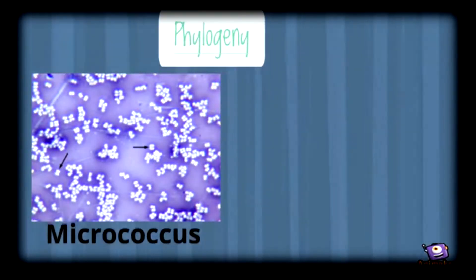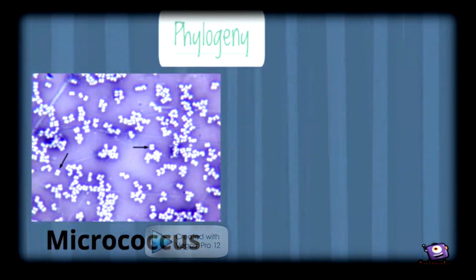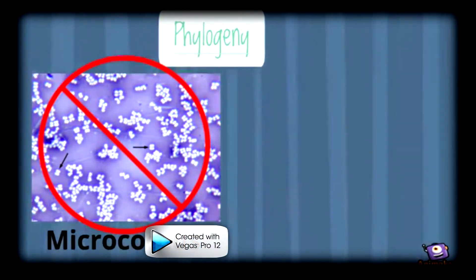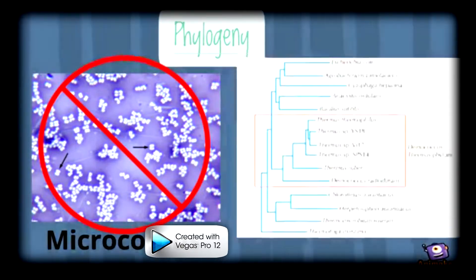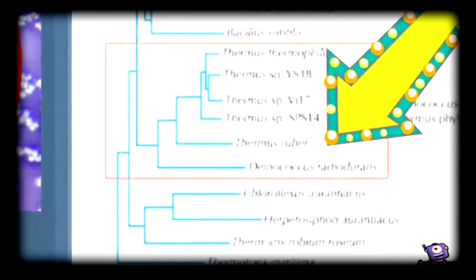Deinococcus radiodurans was first classified in the genus Micrococcus, which was the first group of gram-positive cocci. It was removed from that classification, however, after the discovery of its unique cell wall and lack of teichoic acid in its peptidoglycan. Later, it was discovered that Thermus and Deinococcus were related.